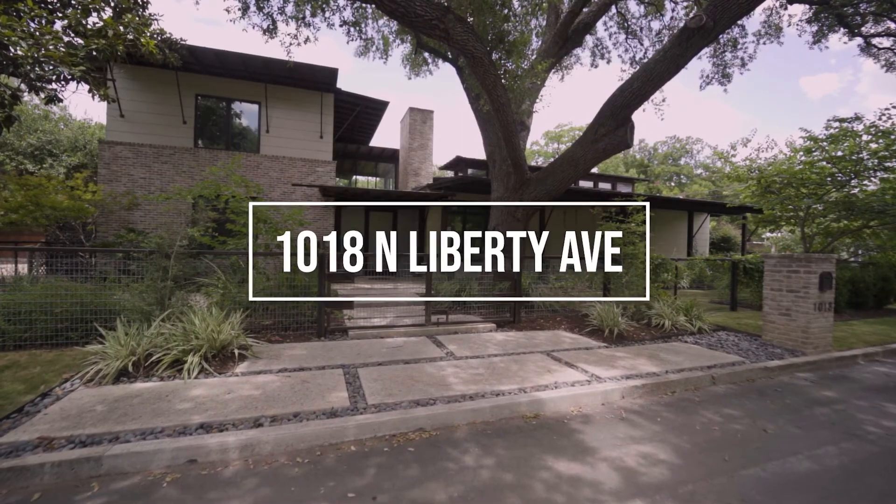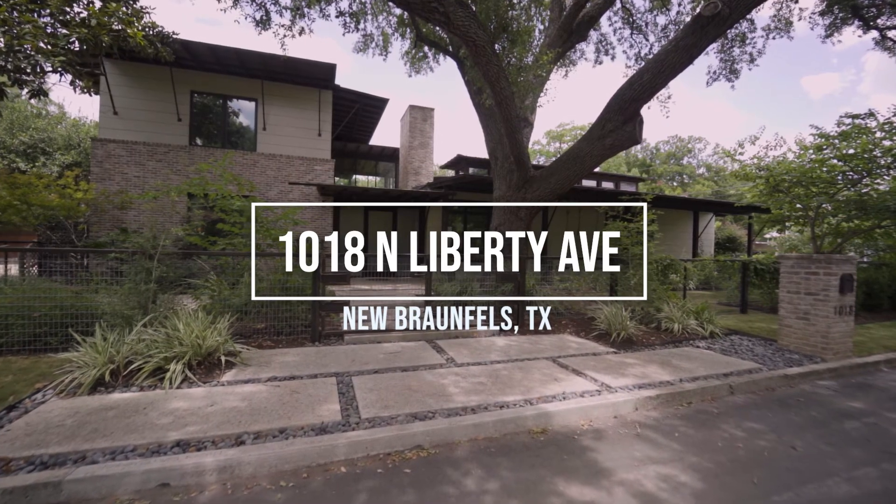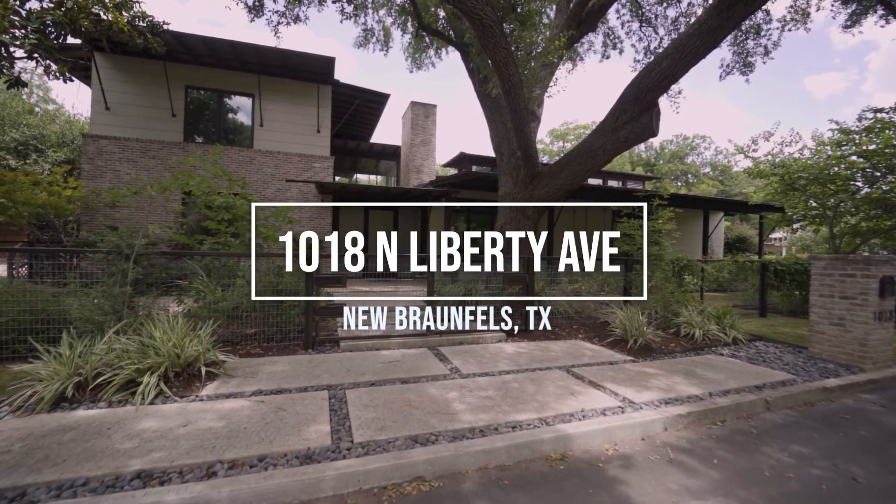Hi guys, I'm Amber Montanio, broker and owner at Black Label Real Estate Advisors, and today we are at one of our luxury collection listings that's coming up on the market at 1018 North Liberty Avenue in Landon Park Estates.